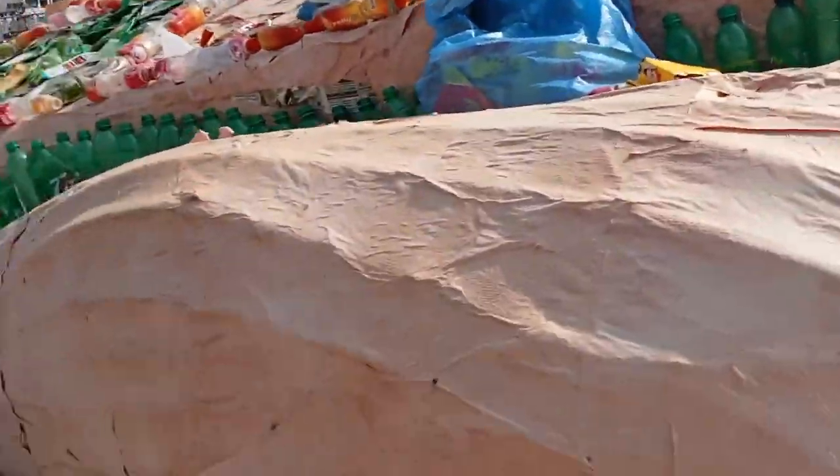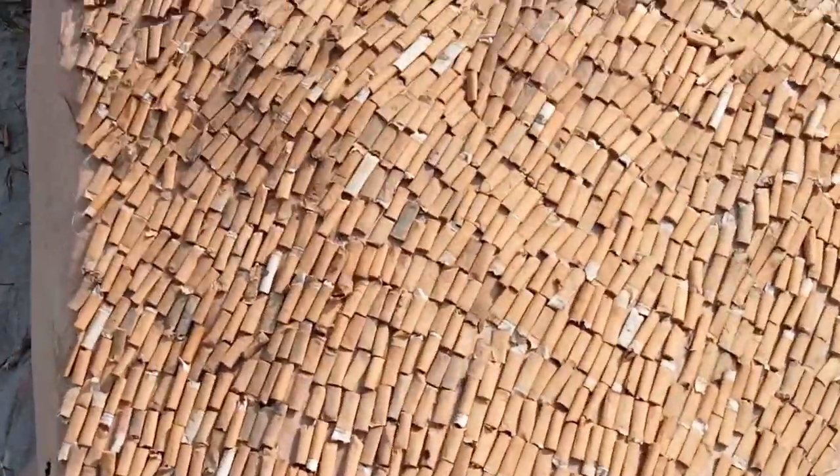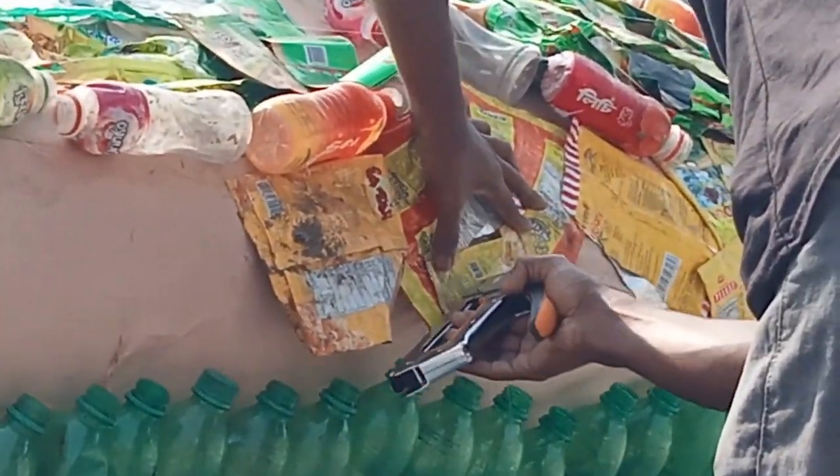I'm a mid-sized gal — I'm about a size 12 in everything. I've got a little bit of extra muffin top, tummy, butt, all of it. So I do like to emphasize my best assets with some shapewear.